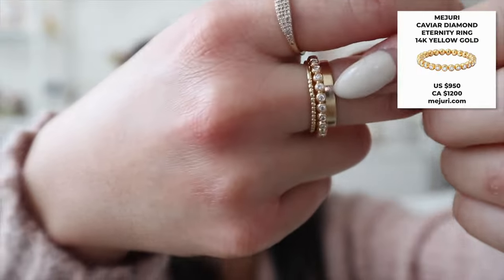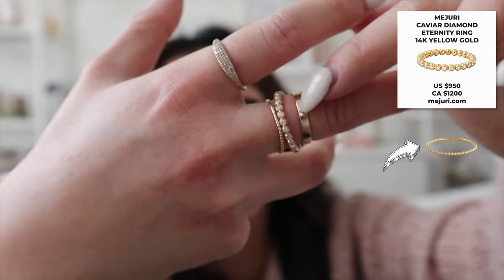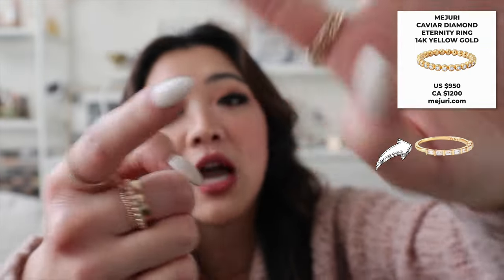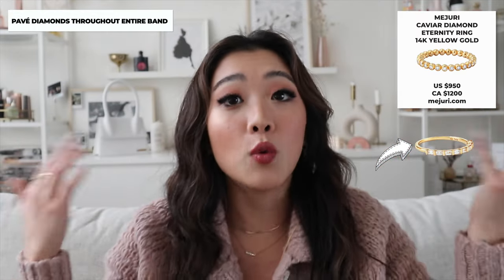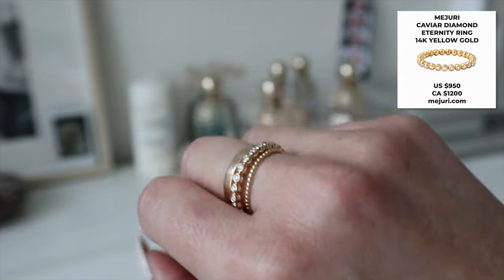The next ring is also part of their new collection — I believe it's called the caviar something ring. It's this middle ring right here, and it is so gorgeous. I've stacked it with the beaded ring and the stacker. The diamonds go all around this one — not just on top like the baguette ring — which is why it's reflected in the price point. I just absolutely love these rings, they're so classy and make everything look so expensive.